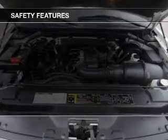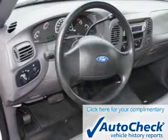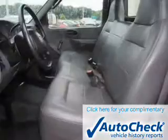Safety was made a priority with these features: a passenger airbag, front ventilated disc brakes, and anti-lock brakes. Be confident in your purchase with an AutoCheck Vehicle History Report,